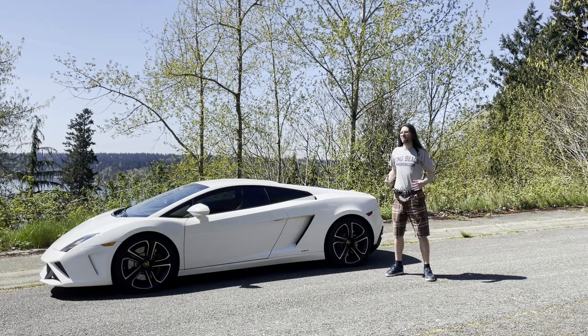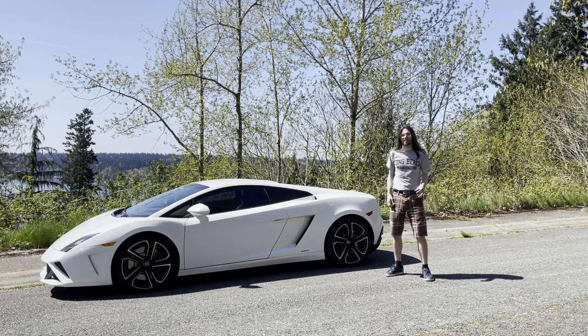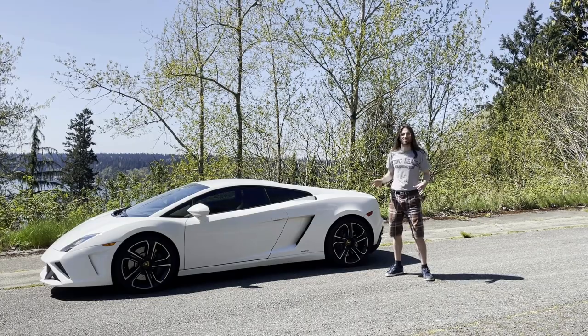Good day everyone, this is Scott of Cruising Geek, and today I'm going to be taking this car out and seeing if the 0-60 time is affected by using the Sprint Booster or not. So let's get out to where I can run this to 60 and test those times.